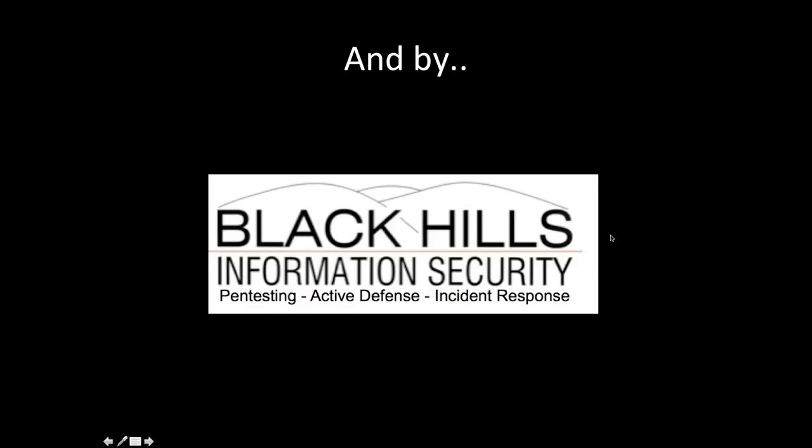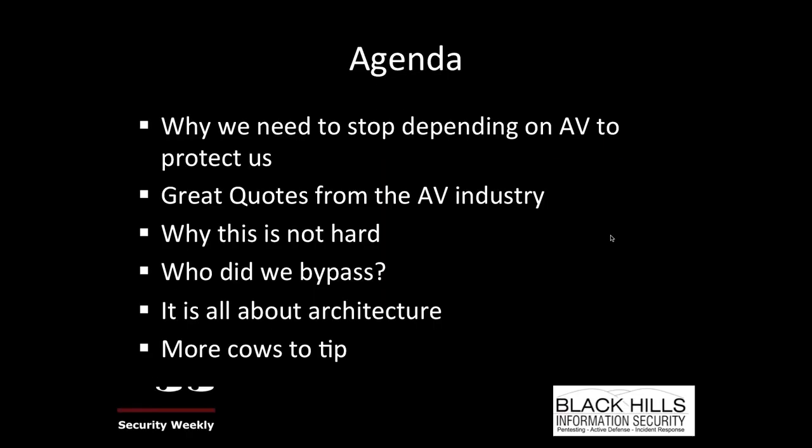This webcast is also brought to you by Black Hills Information Security. You're going to meet the vast majority of the Black Hills team, because the whole team contributed to this webcast. I want to make sure we give credit where credit is due, and some of them will be presenting on the work they did. All right, so the agenda — what are we doing today?